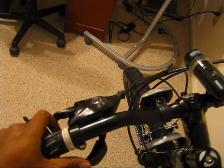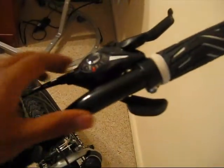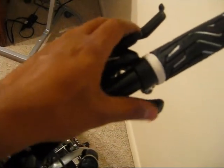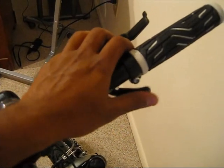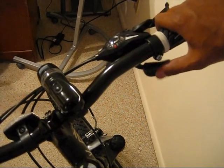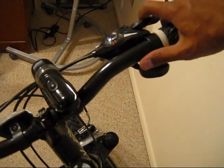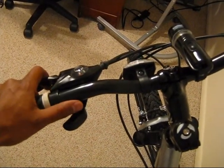So the bike has gears. I think it's 21 gears — it's got 3 on this side and 7 on this one. You push with your thumb. I think it moves gears up with your thumb and down with your index finger on one side, and down with your thumb and up with your index finger on the other side.